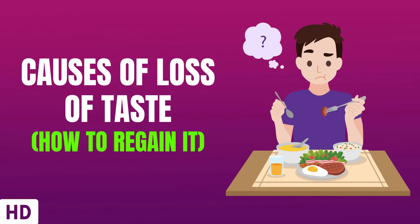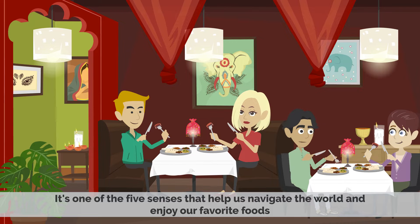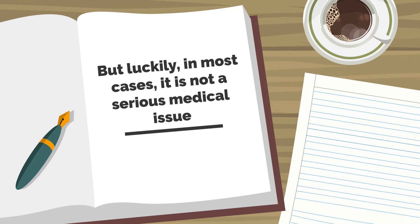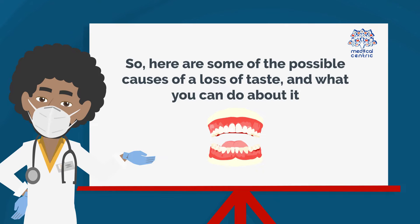Today's video topic is Causes of Loss of Taste and How to Regain It. We all know the importance of taste — it is one of the five senses that help us navigate the world and enjoy our favorite foods. A loss of taste can be a frustrating and concerning problem, but luckily, in most cases, it is not a serious medical issue. Here are some of the possible causes of loss of taste and what you can do about it.